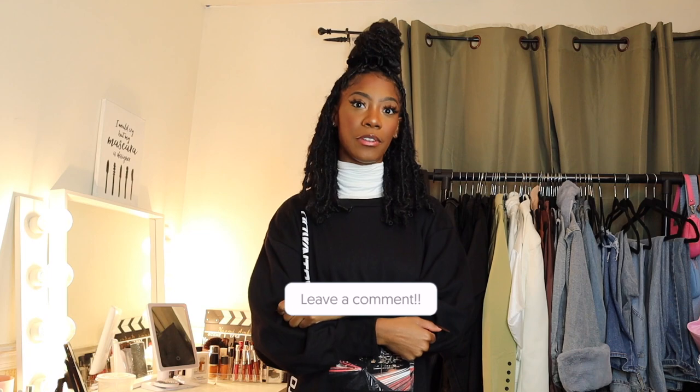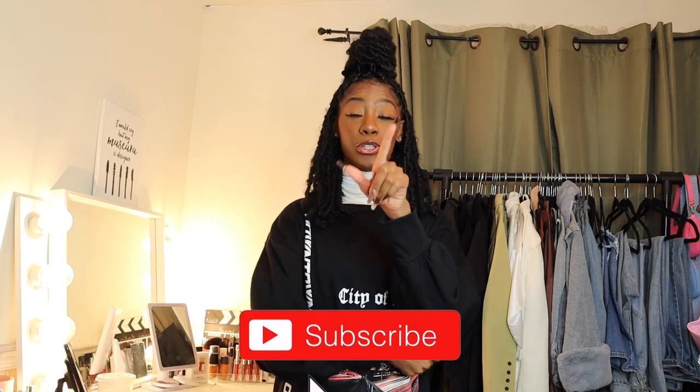We've come to the end of this video — thank you guys so much for sticking around. Make sure you like this video, comment down below what your favorite fit is, and subscribe. I hope you guys enjoyed this video and I will see you in the next one, bye!